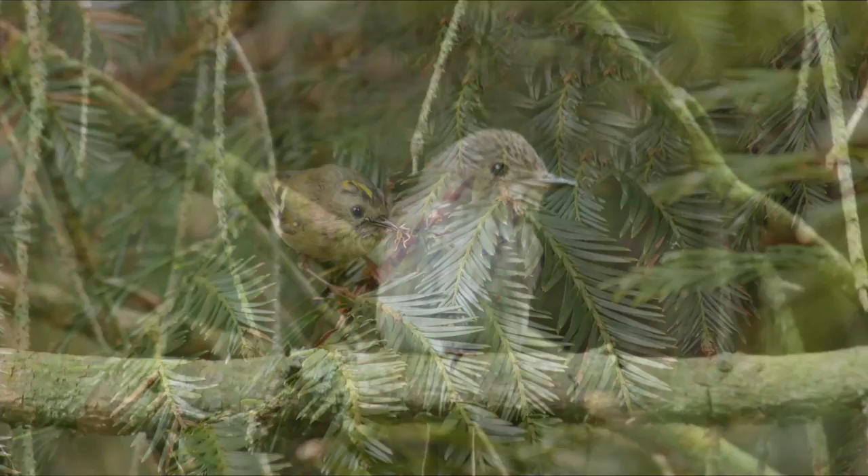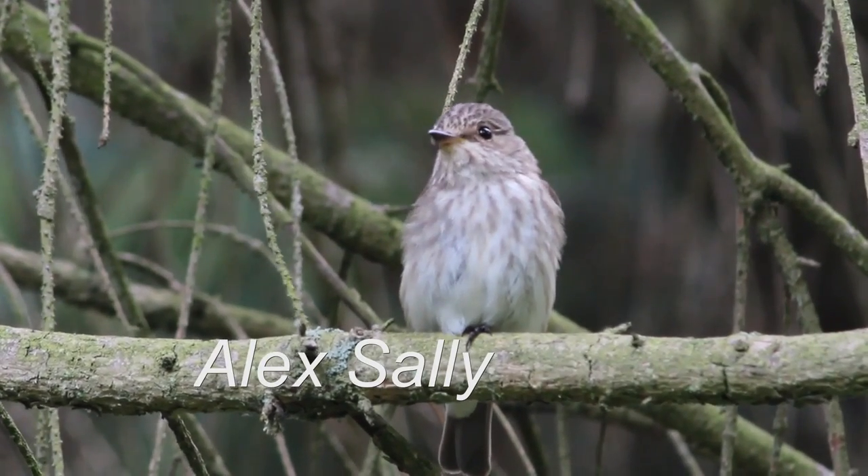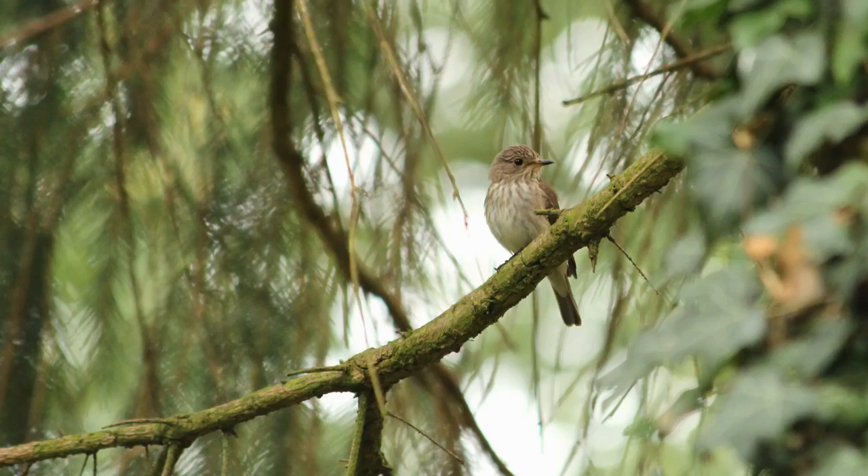These are birds you can see all year round, but just at the moment when they're really busy it's a good time to go out and see what you can see, because they're all hunting insects - they're in the woods. Perfect.